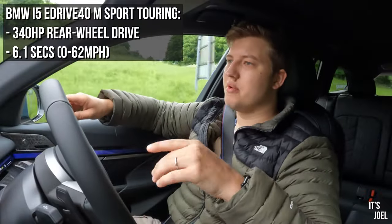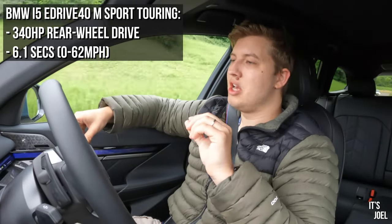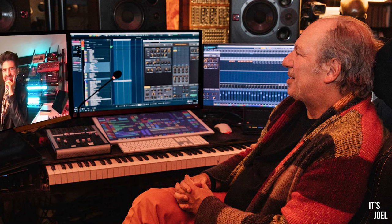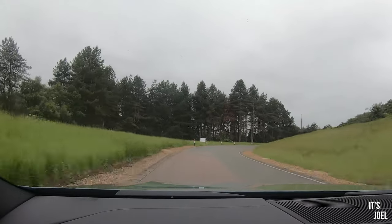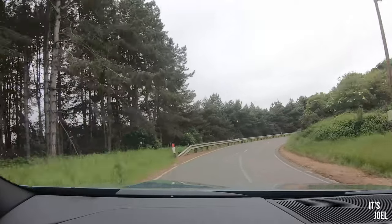This is the 40i, which is not the most powerful in the range, but it should still pack a punch. We're at 35 miles an hour — let's put a foot down uphill. You're met with an interesting sound composed by Hans Zimmer exclusively for BMW, and also the very instantaneous power delivery that is so synonymous with electric cars.